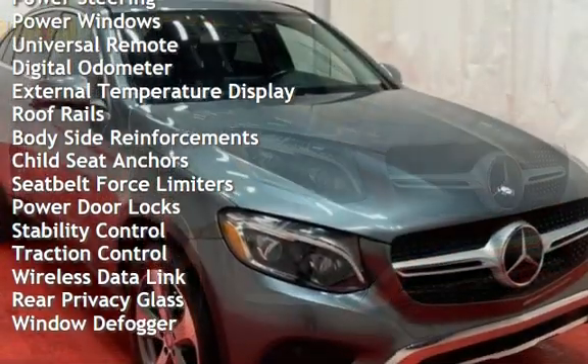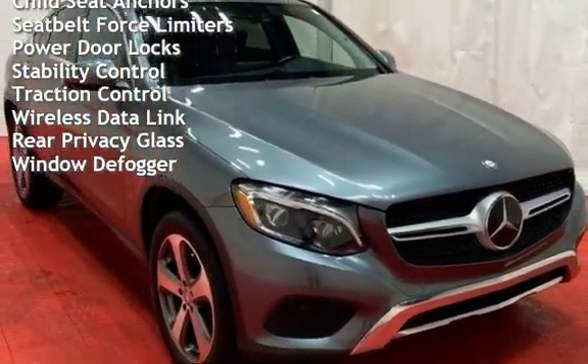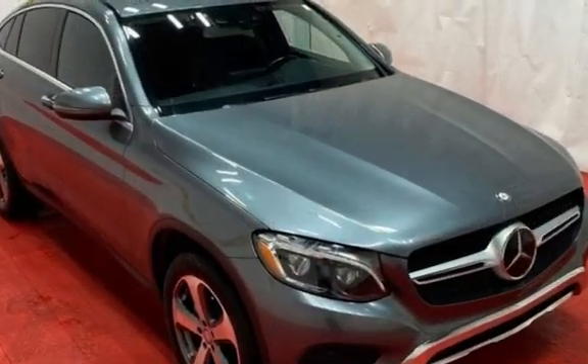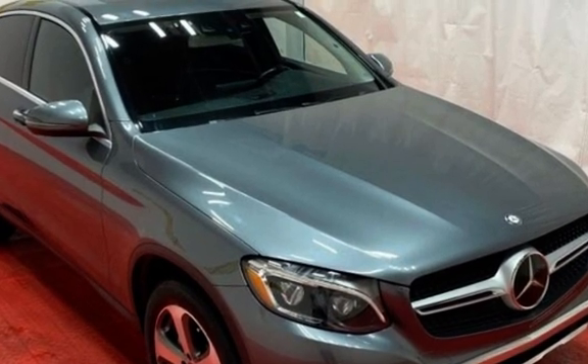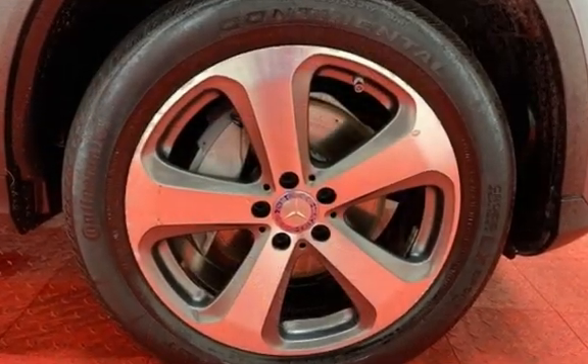Additional features include power steering, power windows, universal remote, digital odometer, external temperature display, roof rails, body-side reinforcements, child seat anchors, seat belt force limiters, power door locks, stability control, traction control, wireless data link, rear privacy glass, and window defogger.